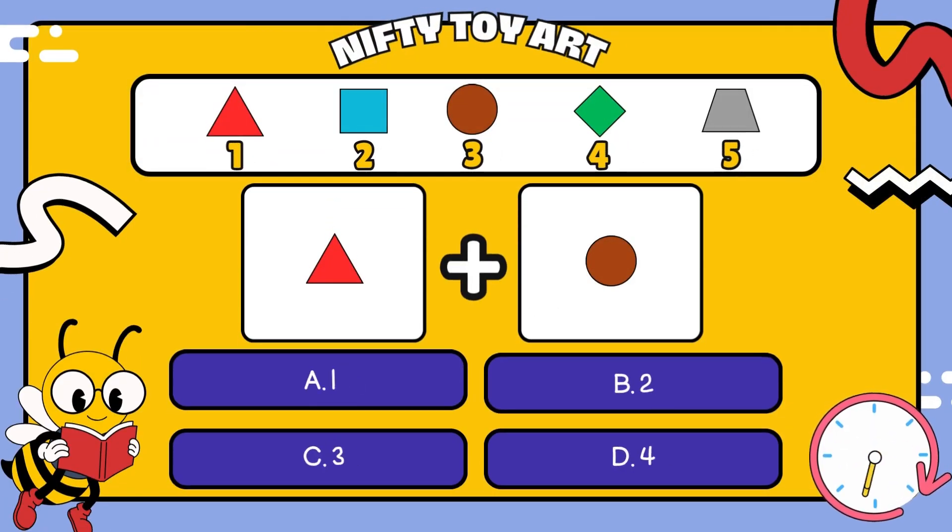I have a triangle plus a circle. How many all together? That's right, four.